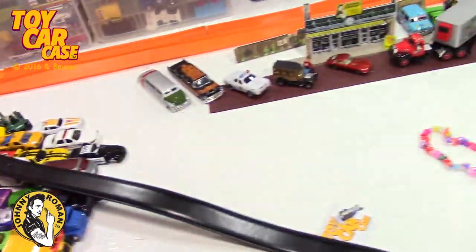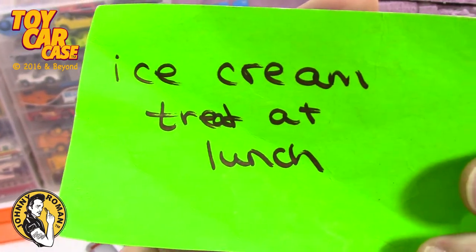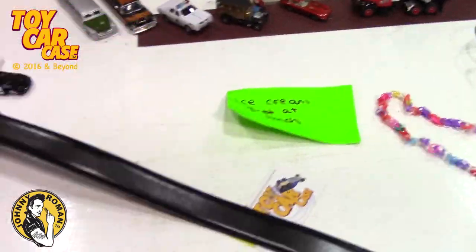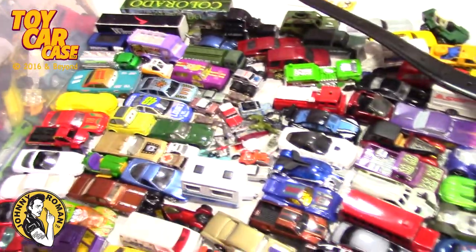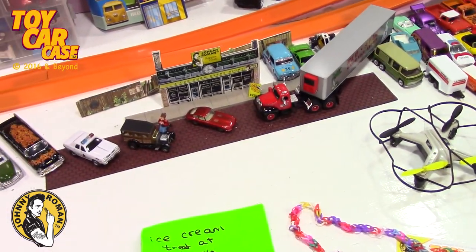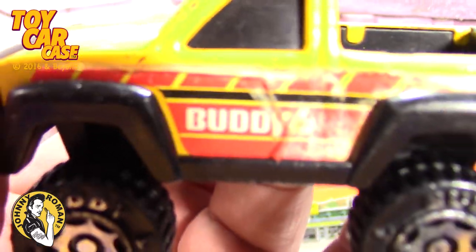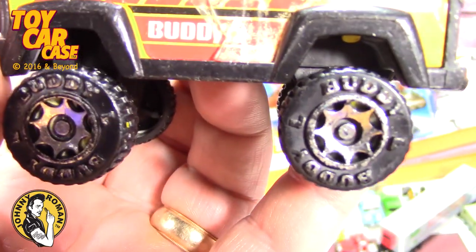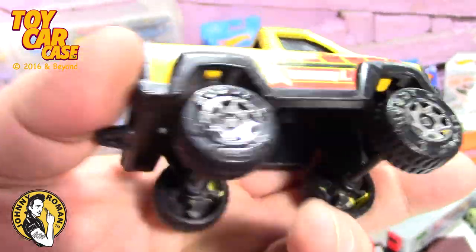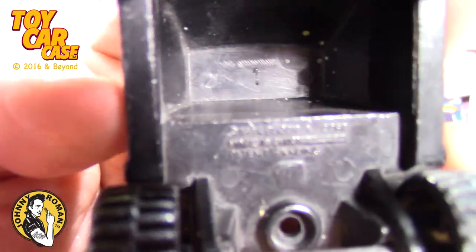We got this - this is so funny - a little card: ice cream treat at lunch. I'm telling ya, this teacher was just fantastic, really very in tuned with the kids and how to get them to work. Here's a Buddy L - look at this, pretty sweet little truck.